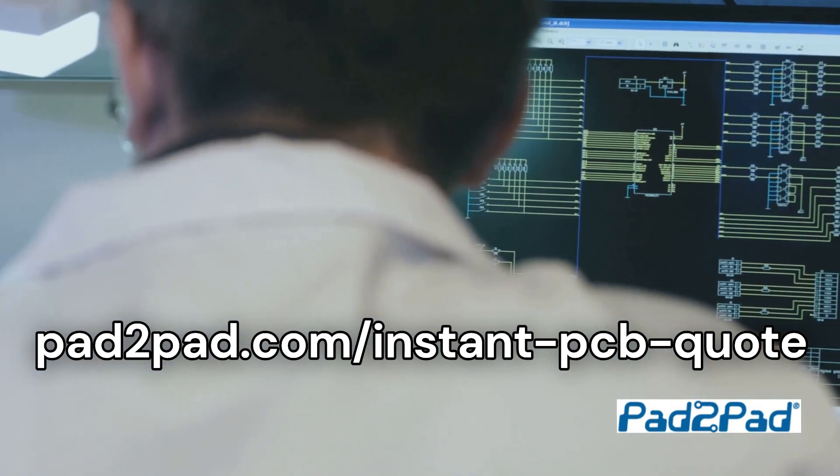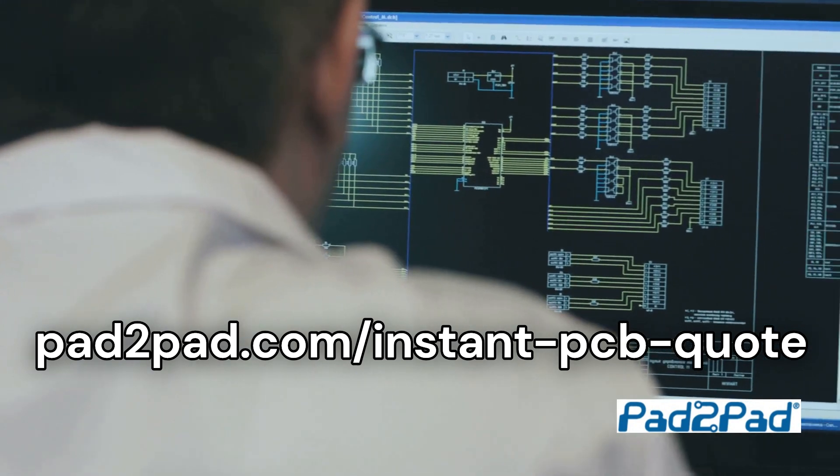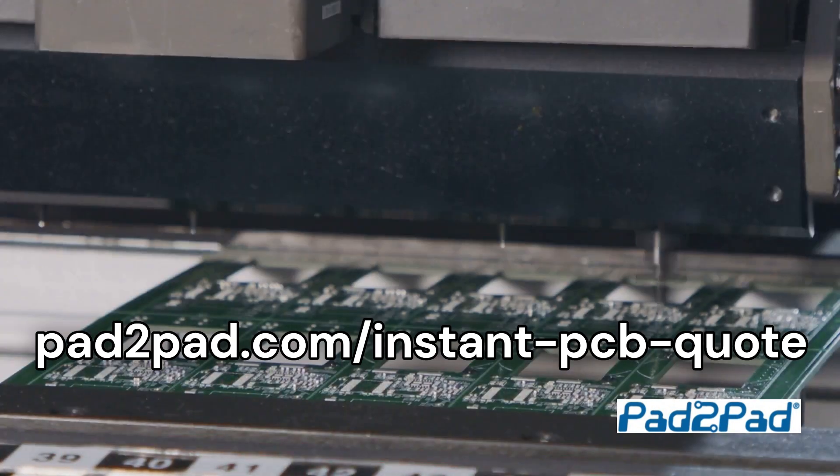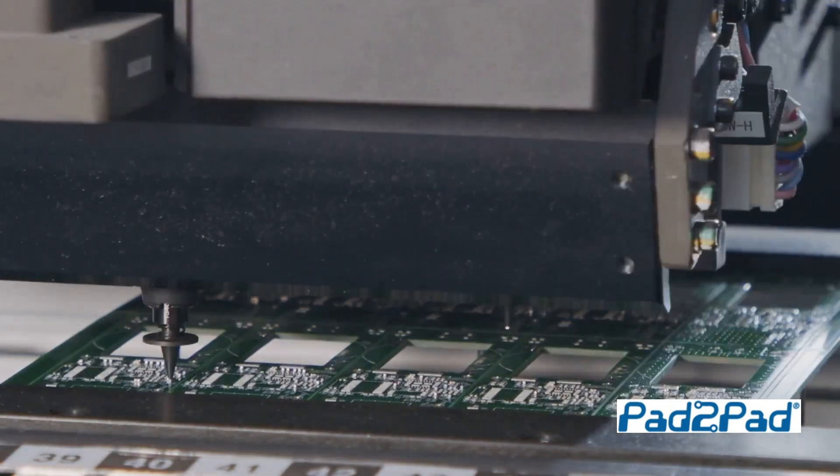Our free, easy-to-use PCB design software offers powerful features like auto-route and netlist import. So whether you're working on a prototype or gearing up for full production, we've got you covered.